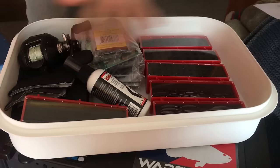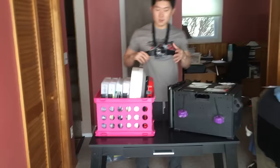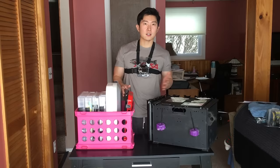This box here I keep extra terminal tackle in, plus some extra reels — when I'm traveling, usually all my reels go in here. It's kind of some miscellaneous stuff that I couldn't fit anywhere else.